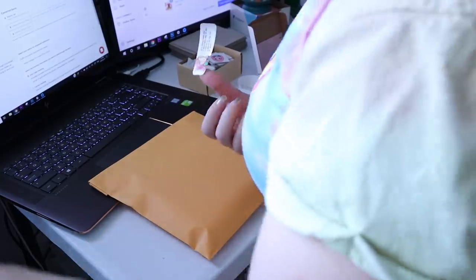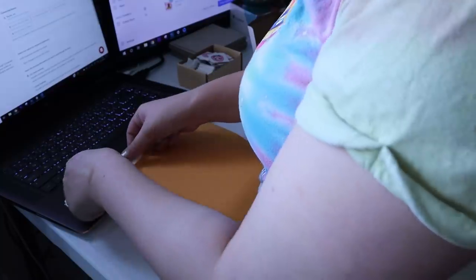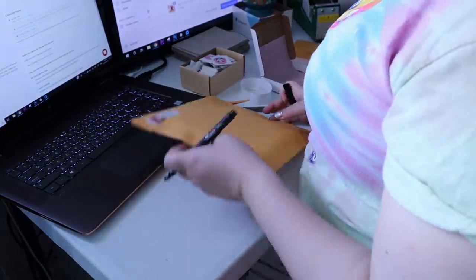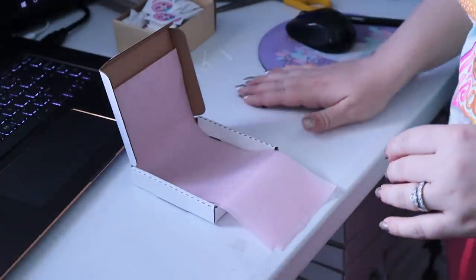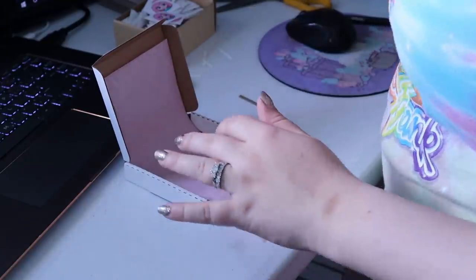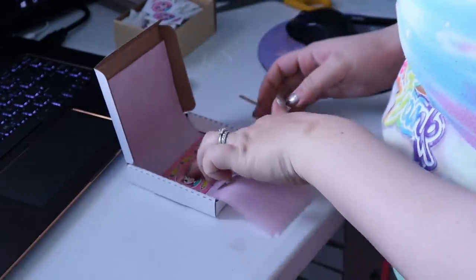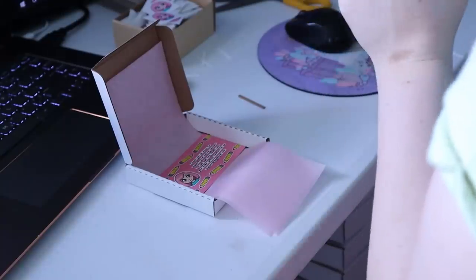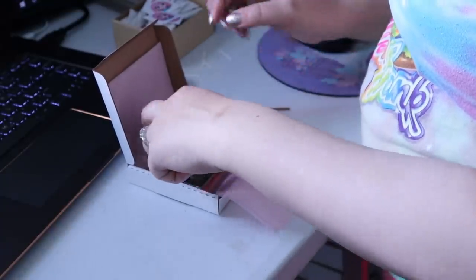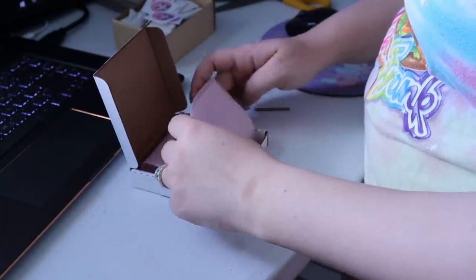I have enough of these return address stickers to last me so long. I'll write the address and put it in a pile while it awaits stamps. This next one is a little tiny order — we have one pin, so I'm gonna grab the thank you card, stick that in there, and then it's a Kiki Midna. It fits flat against the card if it's face down, but it's also cute having it face up for when you open it.